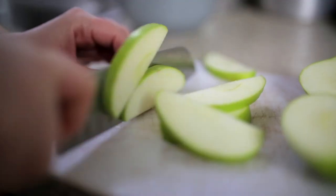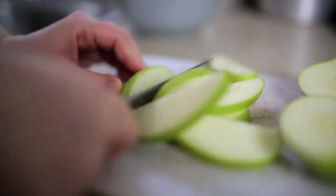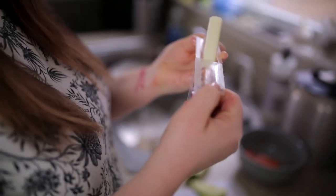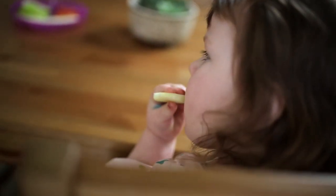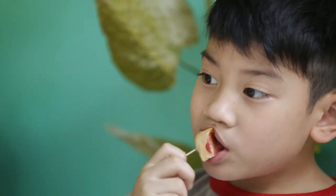Serve children a well-balanced diet. At snack time, offer foods that are low in sugar and avoid sticky foods. Offer foods like fruits, vegetables, and cheese at snack time.